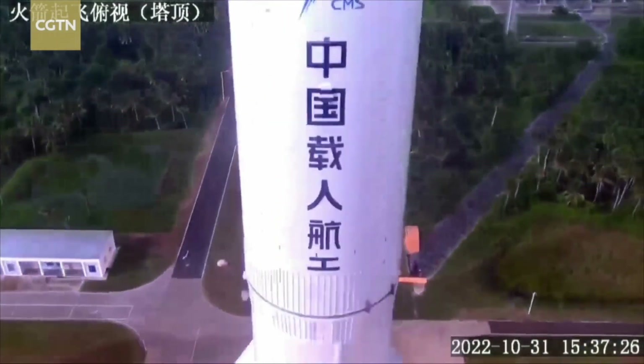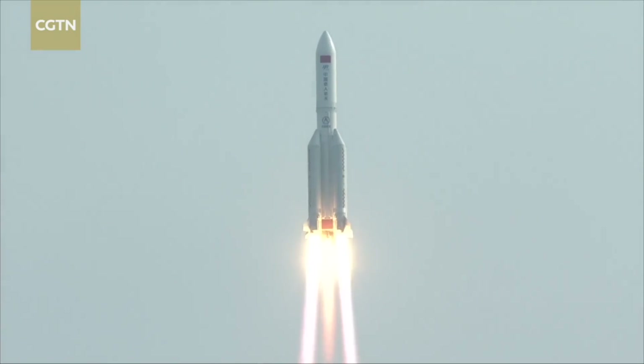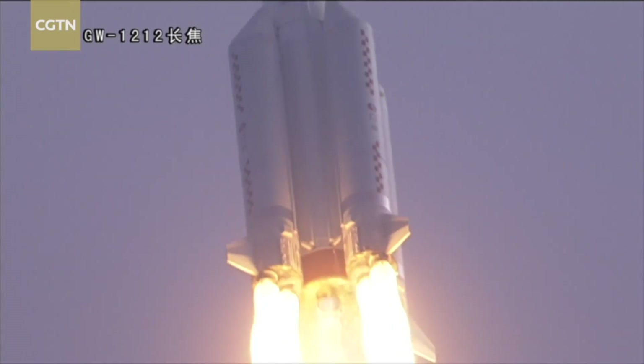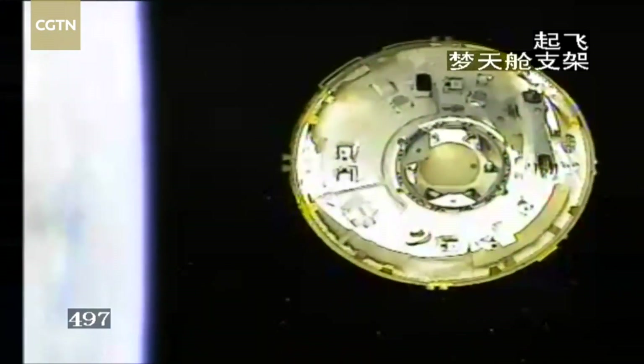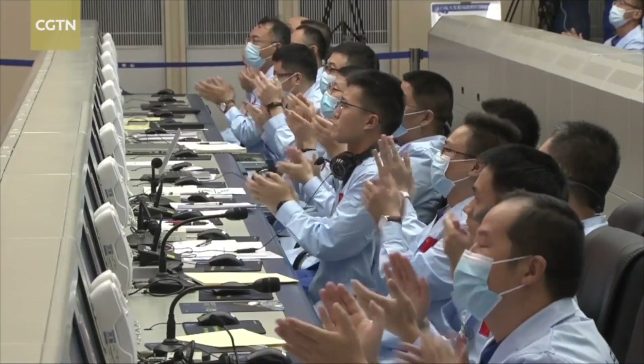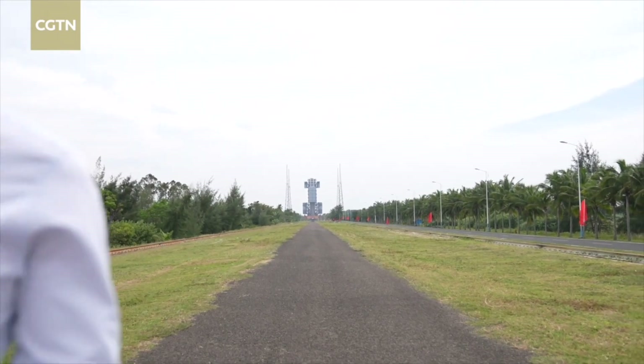It only took around eight minutes for the Long March 5B rocket to lift off the Mengtian lab module into orbit on October 31, 2022. But the rocket's chief designer Li Dong has been waiting for this moment for over 20 years. The Long March 5B rocket has played a key role in building China's space station, as it carried the Tianhe core module and two lab modules into space.